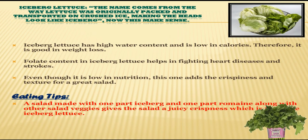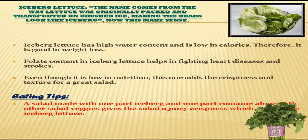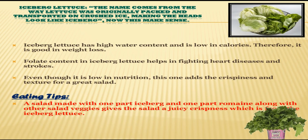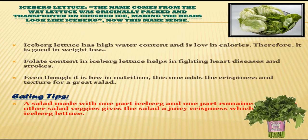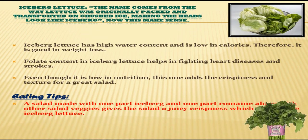The beneficial vegetable starting with I is iceberg lettuce. Iceberg lettuce has high water content and is low in calories, therefore it is good for weight loss. Even though it is low in nutrition, it adds crispiness and texture for a great salad.